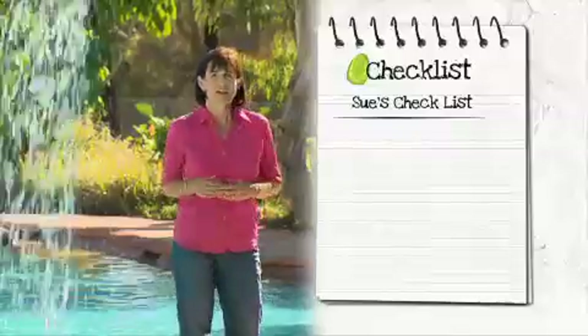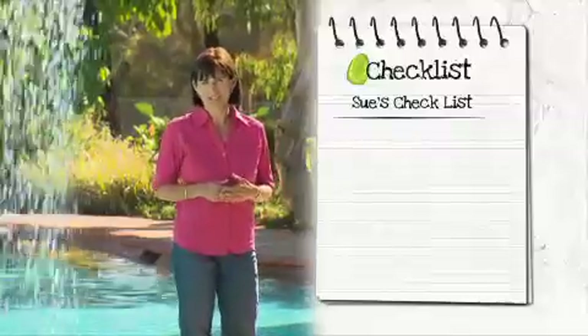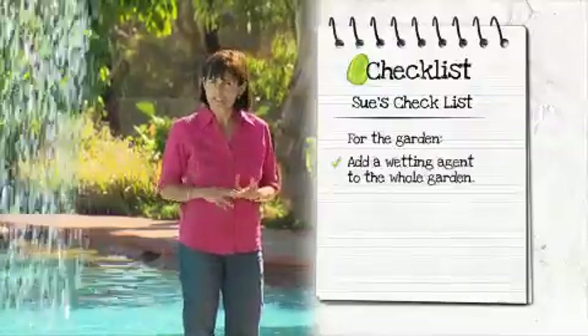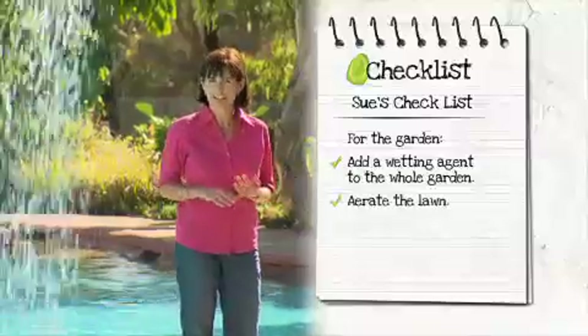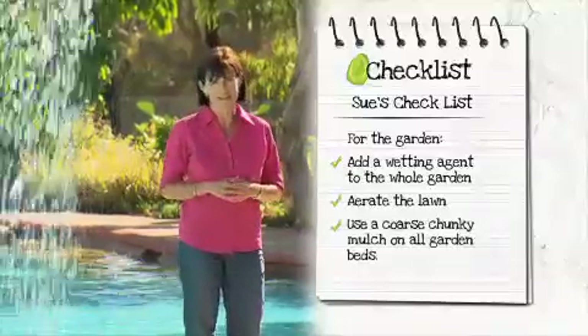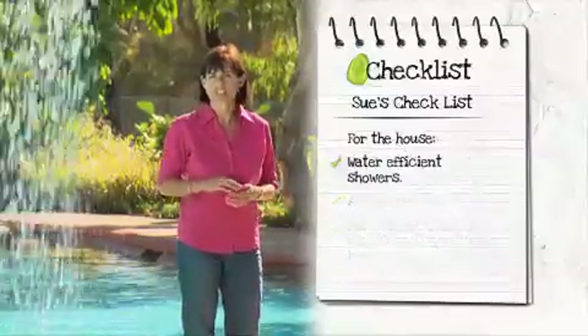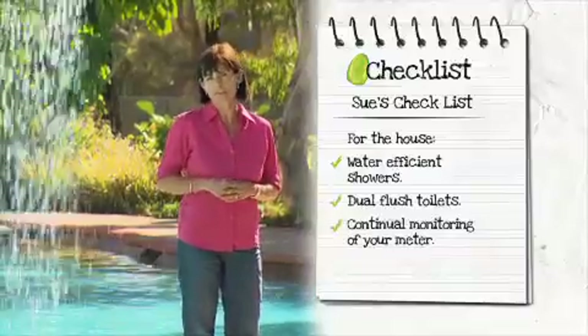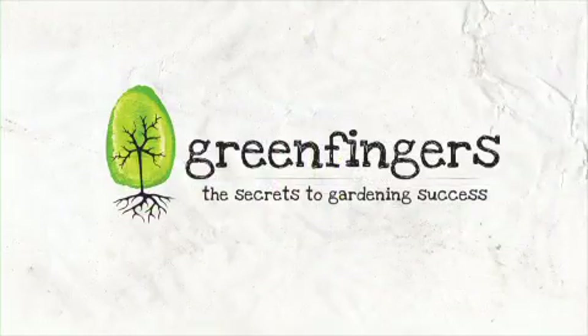I would hate to have Adventure World's water bill, but with a little investment and good management, the savings are significant. These simple but effective water-saving measures make a big difference at home. For the garden, add a wetting agent to the whole garden, aerate the lawn, and use a coarse, chunky mulch on all garden beds. For the house, water-efficient shower heads, dual flush toilets, and continual monitoring of the meter will ensure water for all, forever.